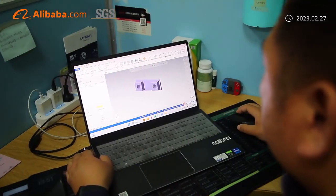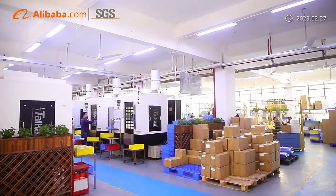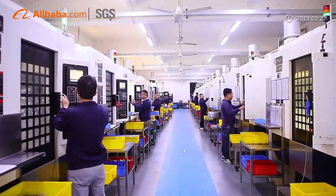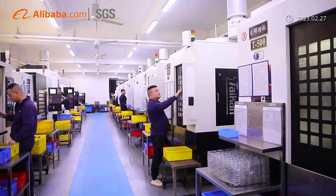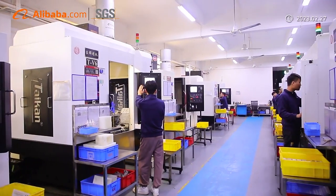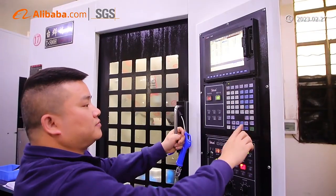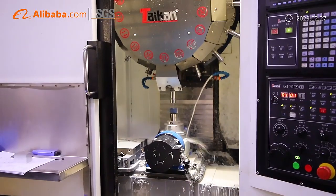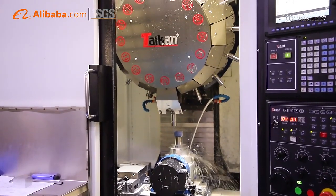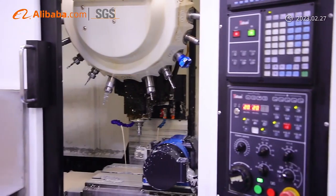Our CNC machine shop is equipped with a full set of advanced equipment including a 5-axis CNC machine center, CNC lathe, Swiss CNC lathe, and other auxiliary production facilities and testing instruments such as CMM and XRF analyzer, allowing us to produce parts with high precision, complex geometry, and tight tolerance.